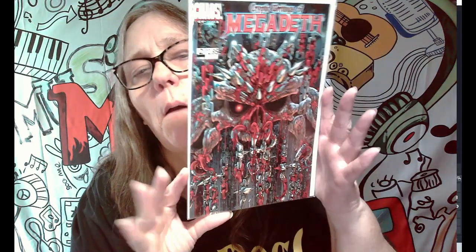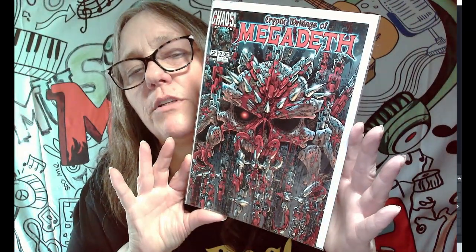And then last but not least — looky there! If this is the one that Key Tons had shouted out, we got another Megadeth comic. That is pretty sick — pretty sick cover.